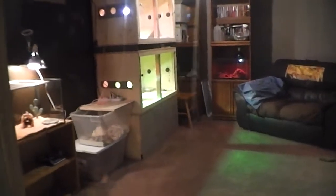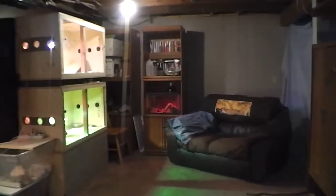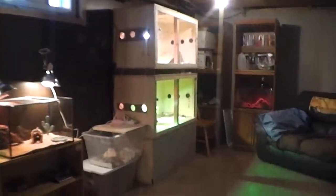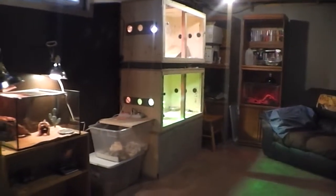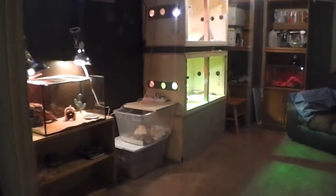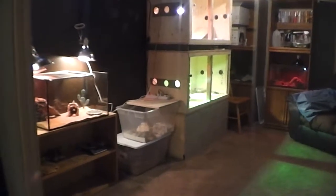Hey, what's up boys and girls? I'm just going to do an update here on my lizard den. It's not really overrun, I guess — there are more people out there that have way more lizards than I do, but for me it's kind of crazy.